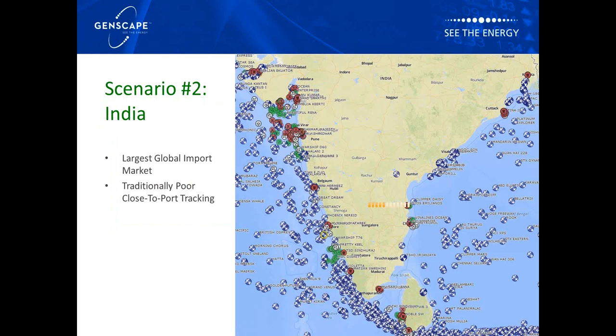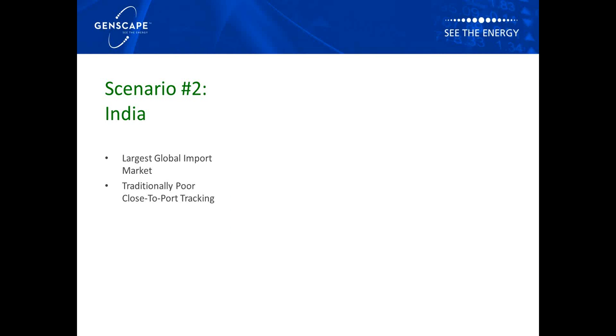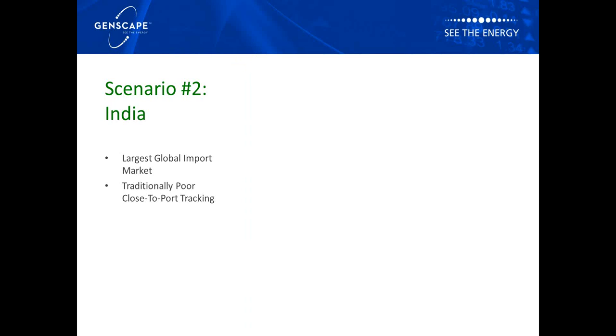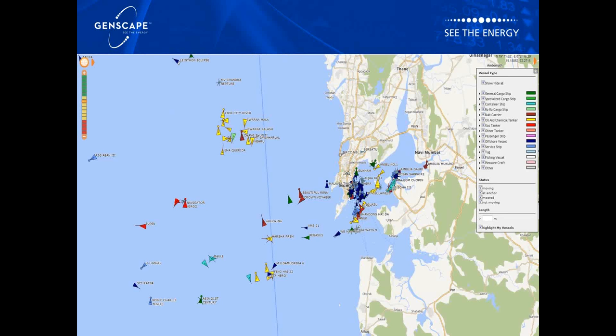Genscape's superior AIS coverage is a tremendous opportunity. As we all know, India is the largest commodity import-export market in the world. It has a number of key ports and very heavy marine traffic, but previously suffered from extremely poor AIS antenna coverage. Today, however, Genscape's antenna network is comprehensive in the region. This tremendous coverage allows users to zero in on all Indian ports of interest — in this case on the slide, it's Mumbai — allowing all port movements to be monitored in near real time, even in these congested but commercially critical waters.